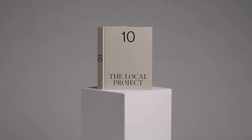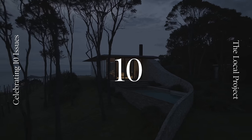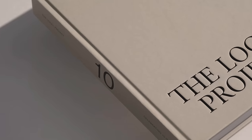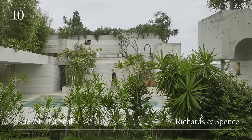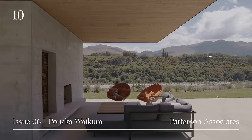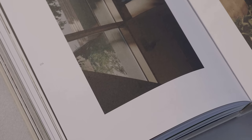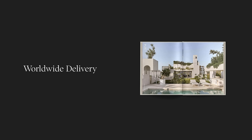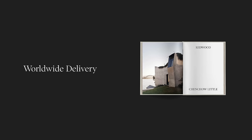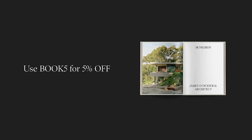This video is brought to you by TEN, our debut hardcover book celebrating 10 issues of the Local Project. TEN unites the very best projects from the first 10 issues into a beautiful single volume. With over 400 pages of architecture and design from both leading and emerging creatives, the hardcover book takes readers on a curated and meditative journey. The premium paper stock means TEN is an enduring addition to a coffee table or library. With worldwide delivery available, head to the link in the video description to purchase your copy now and use the code BOOK5 at checkout for a five percent discount.